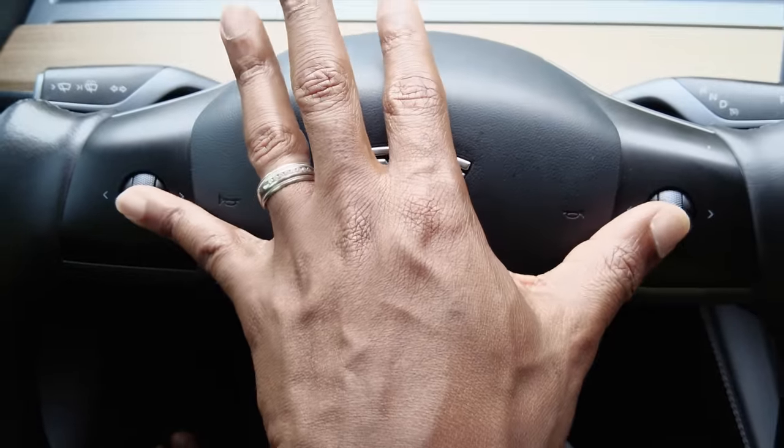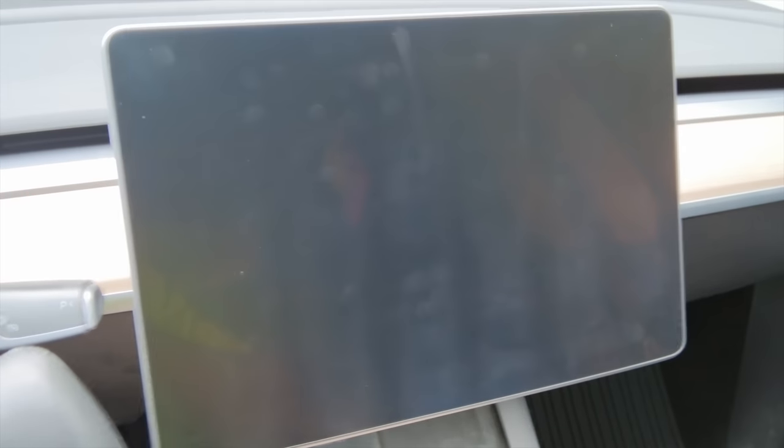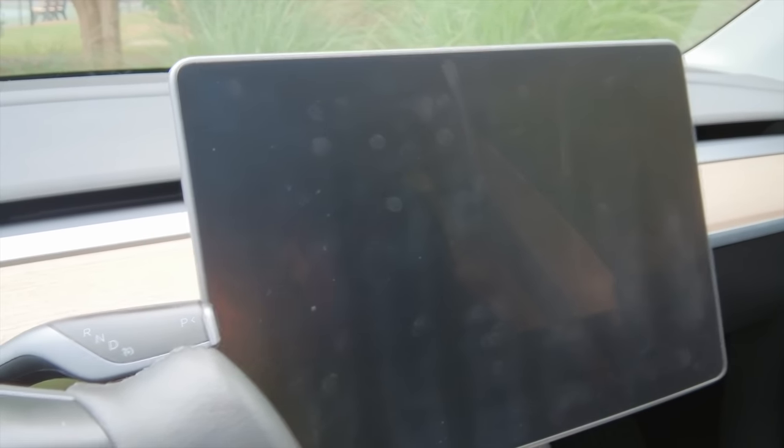Your Tesla is a big computer on wheels, and like any other computer, every once in a while you may have a glitch. If you need to do a soft reboot, press down your left and right scroll wheels at the same time. After you do that it's going to reboot — it takes about a minute, then the Tesla logo will come back up. This comes in handy if the Wi-Fi is not connecting or there's a little glitch, and a lot of times the issue is resolved.